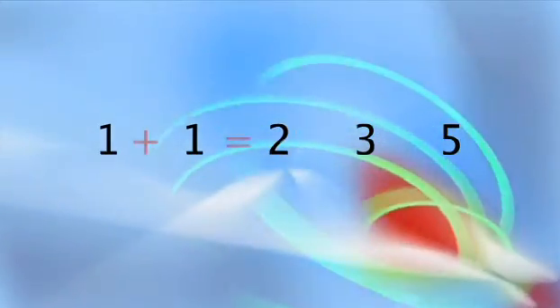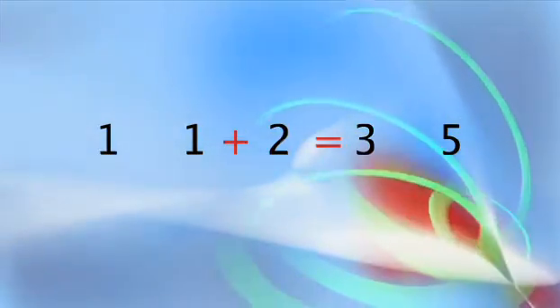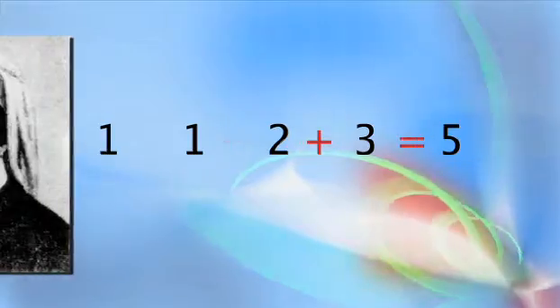The Fibonacci sequence is a simple number pattern starting with one and one. Each new number in the sequence is the sum of the two previous numbers. It's called Fibonacci after an Italian guy who wrote about them a long time ago.